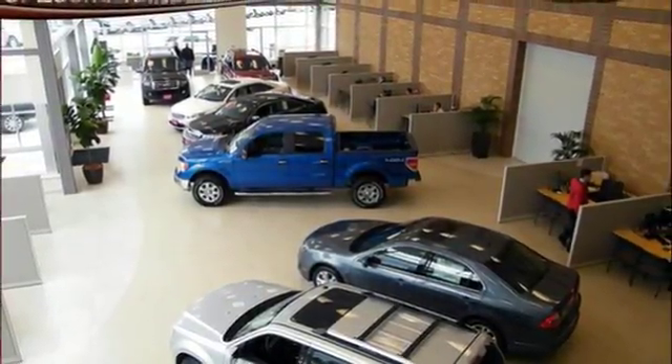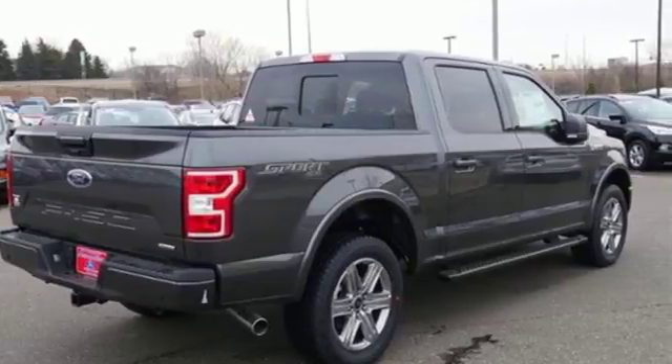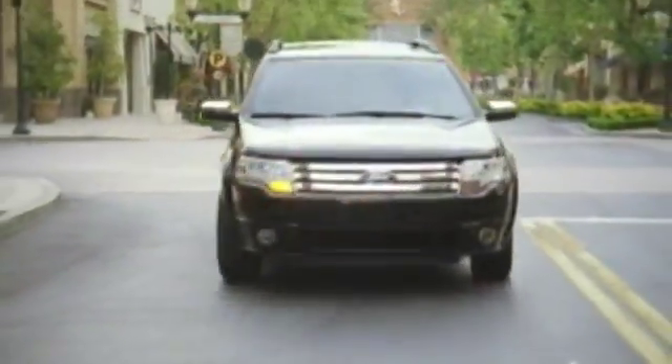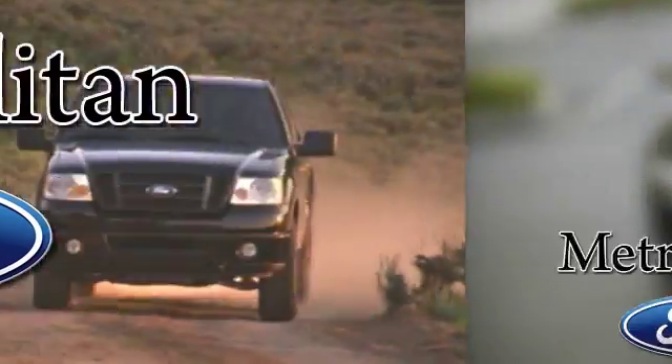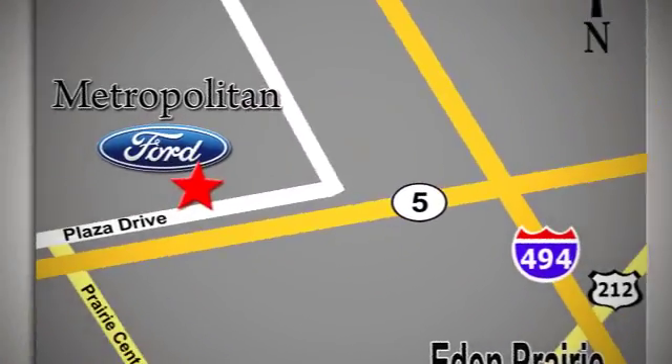For work or play, this F-150 delivers. Take it for a test drive today. Whether you're buying today or just shopping, at Metropolitan Ford you can expect to experience something truly unique. Call or stop in today. We're conveniently located near 494 and Highway 5 in Eaton Prairie.